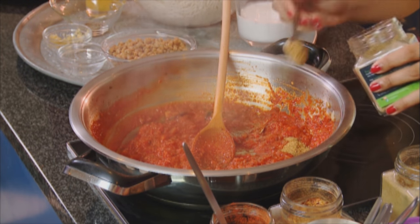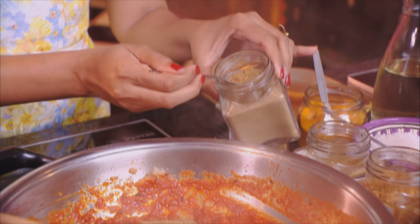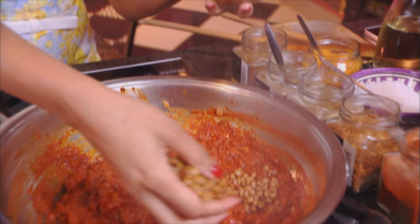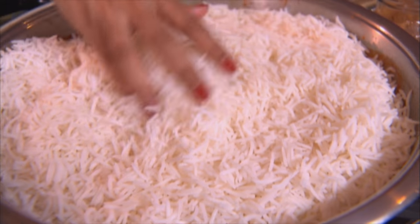Add two teaspoons of ground cumin, two teaspoons of ground coriander, and half a teaspoon of turmeric. Stir that into the tomato. The moisture in the tomato has dried up and the tomatoes resemble a thick paste. Now layer half the lentils over the cooked tomato, then the rice goes on top. The secret to a great palau is to always make sure your rice is cooled down before you add it. Then the remaining lentils go on top of the rice.